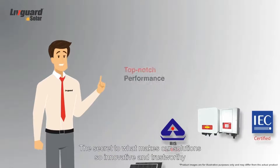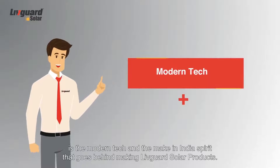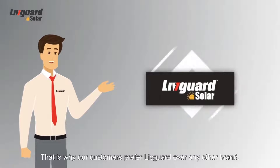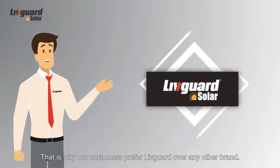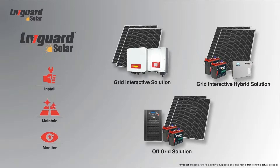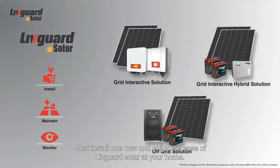The secret to what makes our solution so innovative and trustworthy is the modern technology and the Make in India spirit that goes behind making Live Guard solar products. That is why our customers prefer Live Guard over any other brand. The solar solutions are so easy to install, maintain, and monitor — just install one now and enjoy the ease of Live Guard Solar.